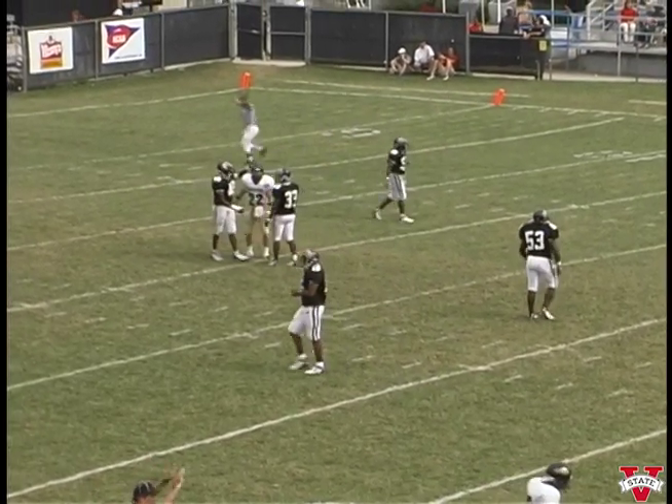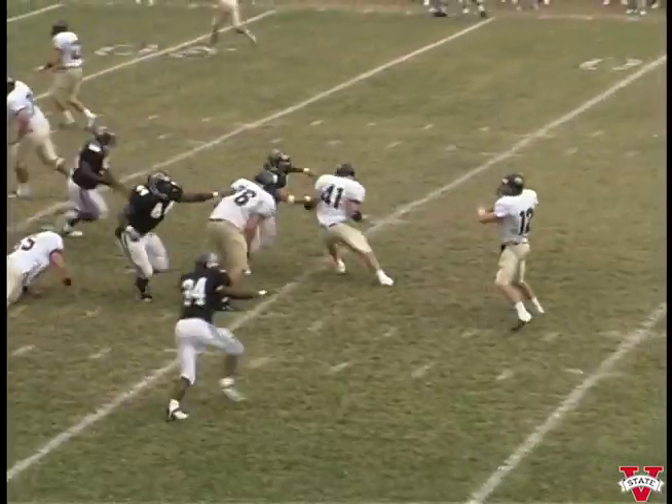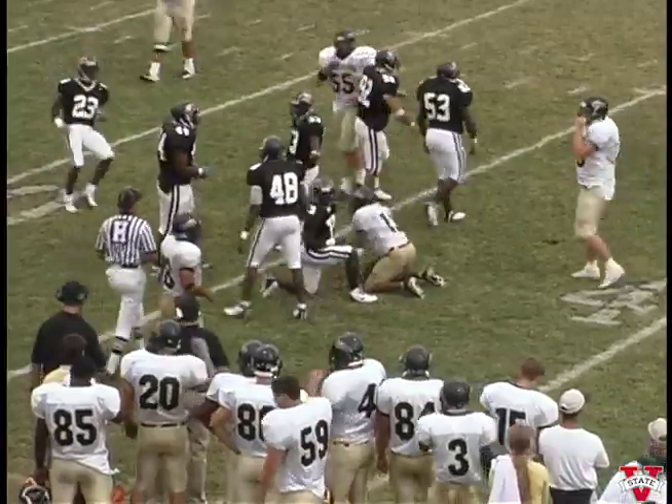They try to throw a deep post over the middle at the fifteen. Throws an end late in the first half. Trying to set the screen up — makes the catch. We hit him and knock him, then he gains nothing. We'll take over on down.